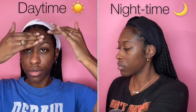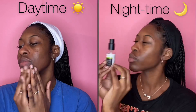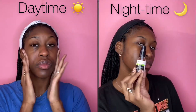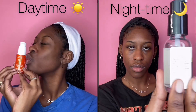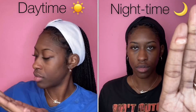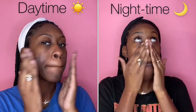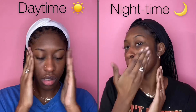For the daytime I will pat the moisture in, but for the nighttime I love to use my Hyaluronic Acid Vitamin C serum. It definitely helps with keeping my skin hydrated and looking youthful. And for the daytime, I love to use the CEO Vitamin C Brightening Serum — this is great for the morning, it gives my face a nice bright glow.